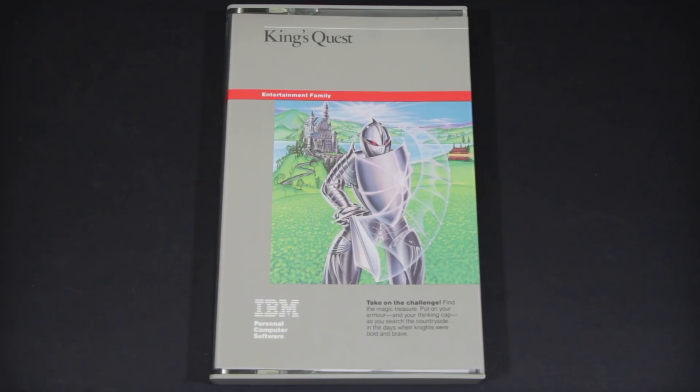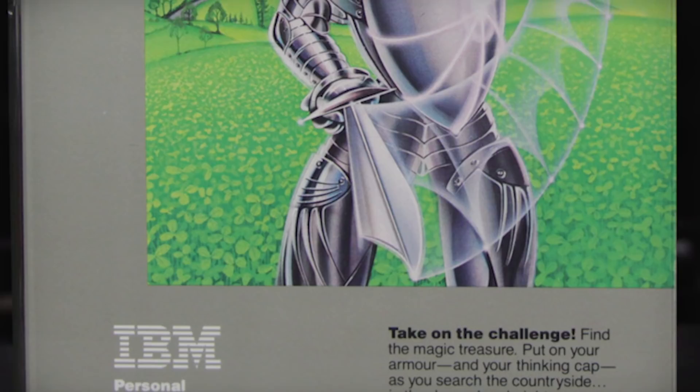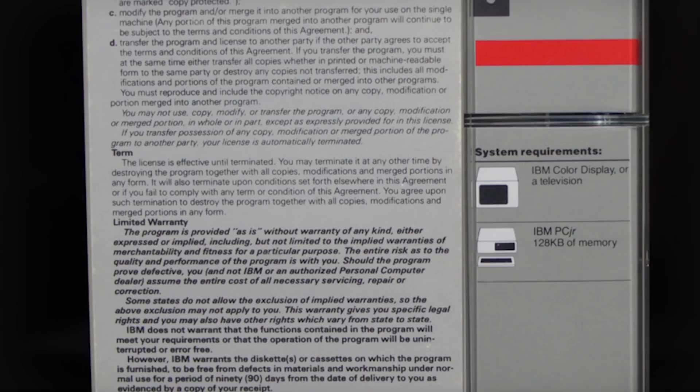If you know anything about the game, then this cover should confuse the crap out of you. Although you do play a knight, he never wears an outfit even close to this. Not only that, but IBM has clearly taken the credit for King's Quest with nary a Sierra reference in sight. This continues to be apparent around back, where we have the single most boring box backing I have ever seen. It's a monochrome wall of legal terminology, license agreements, and straight-laced facts. Typical IBM.